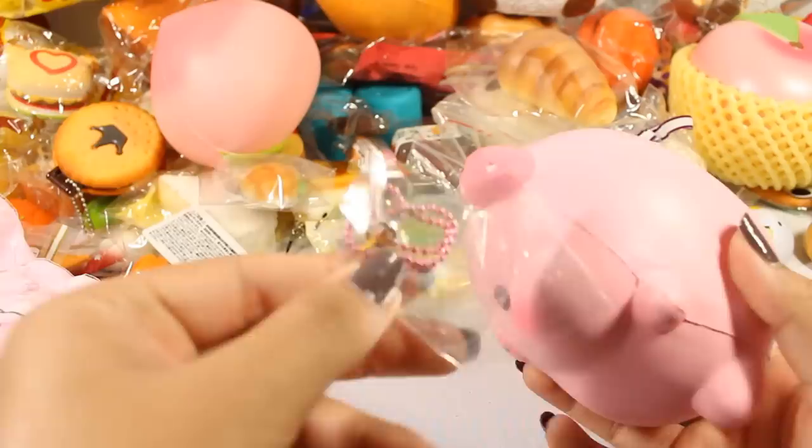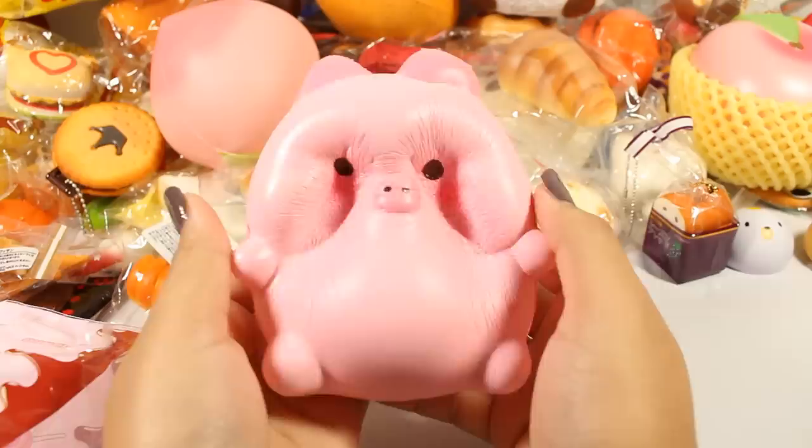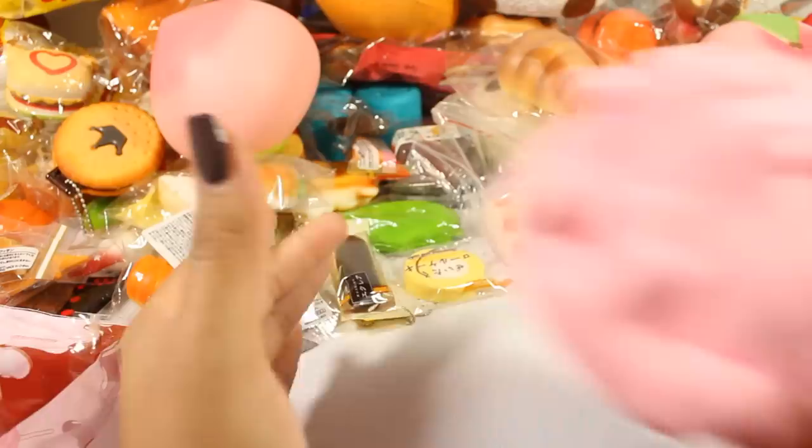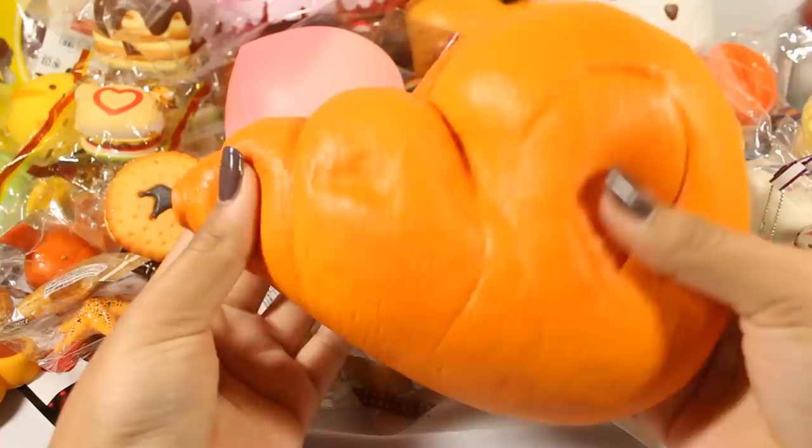Here is the Creamy Candy Marshmallow, jumbo version. You've already seen this but I'll show it anyway. It comes with a pink ball chain and is super squishy. And it smells like peaches — pretty awesome.